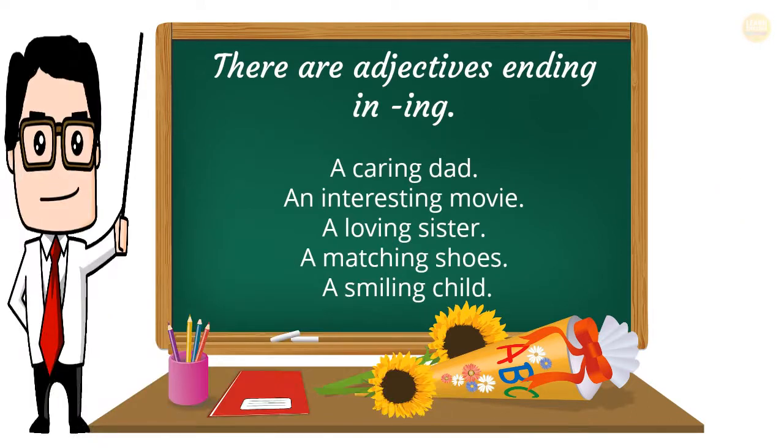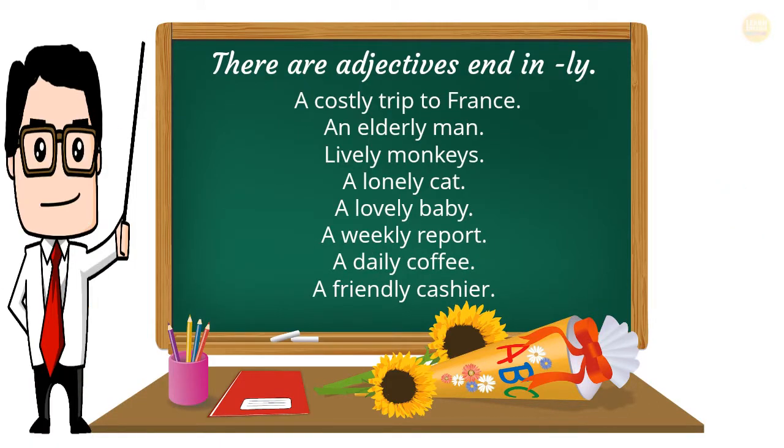There are adjectives ending in -ing: a caring dad, an interesting movie, a loving sister, a matching shoes, a smiling child. There are adjectives ending in -ly: a costly trip to France, an elderly man, lively monkeys, a lonely cat, a lovely baby, a weekly report, a daily coffee, a friendly cashier.